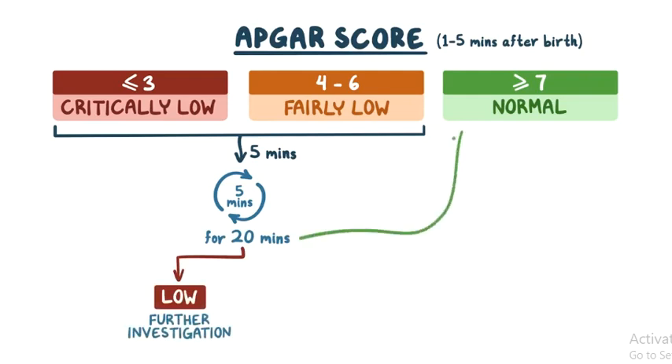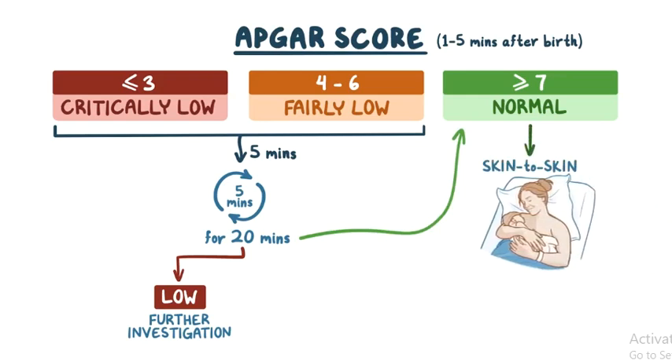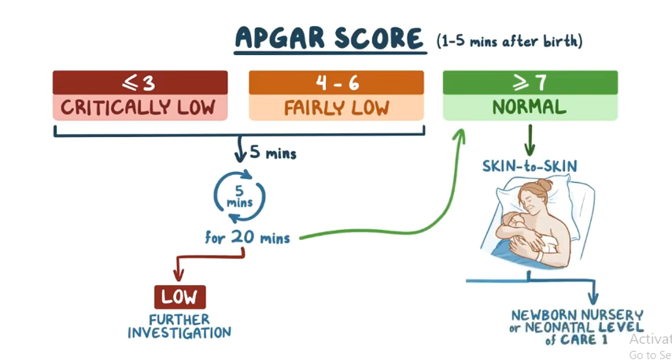If the 1-minute APGAR score is normal or if it increases with further reassessments, the infant should be given to the mother and placed skin to skin to promote infant-maternal bonding and start breastfeeding. The infant can then be admitted to the newborn nursery or neonatal level of care 1. Those with a gestational age under 35 weeks require higher levels of care, usually neonatal level of care 2 or 3.